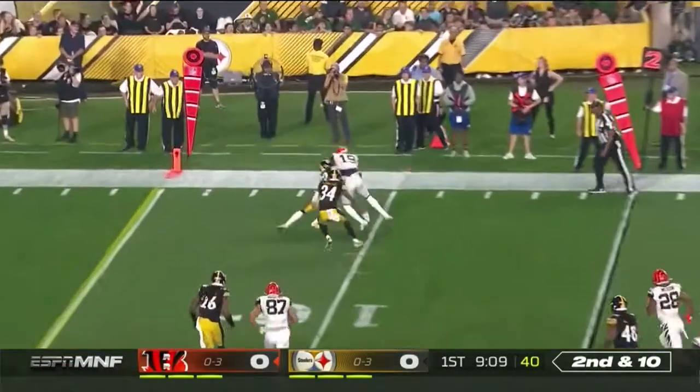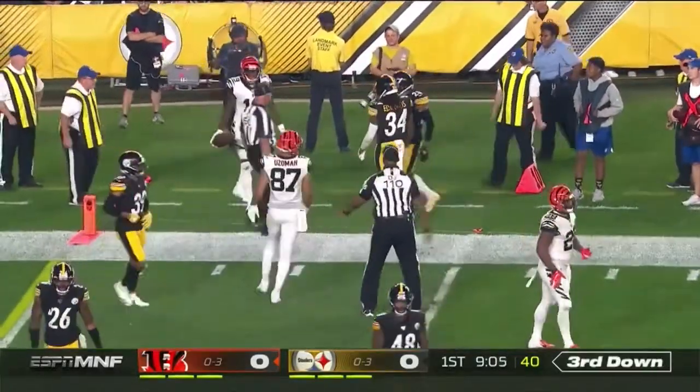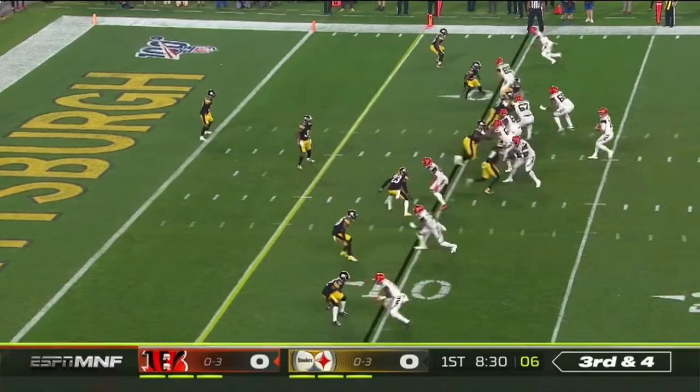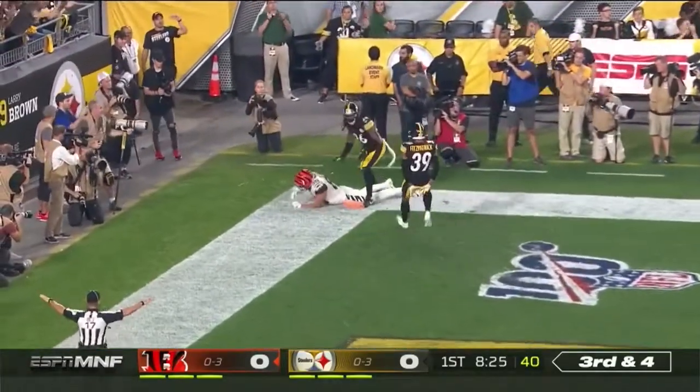Three-step drop for Dalton. Quick to the outside, and this time he does connect with Tate, who's ridden out by Hayden. So after the fumble, what do the Bengals come up with? Off the fingers of Eifert.